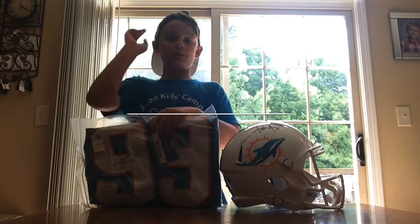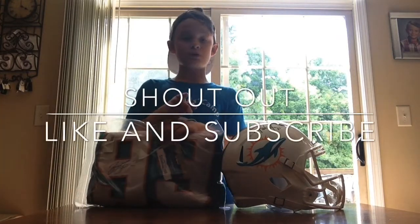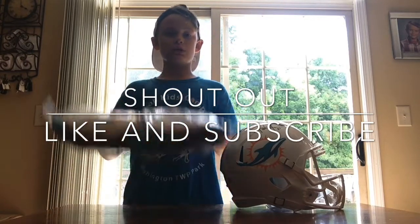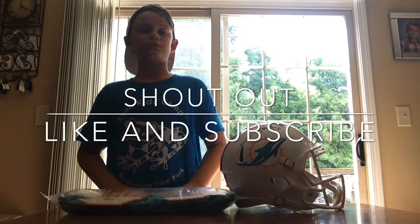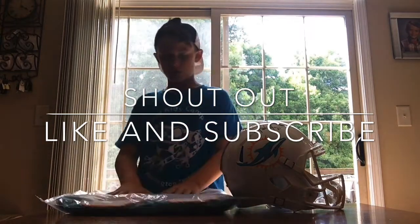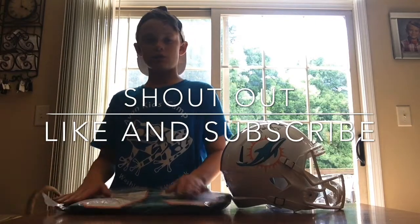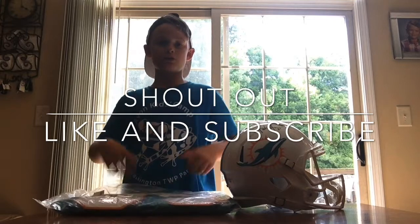Wait, before this video ends I want to give a big shout out to Kelson, because he loves my videos — he was my 18th subscriber and he really helped get the numbers up. He is my best friend at the camp I go to. Shout out to Kelson, see you guys later, bye!